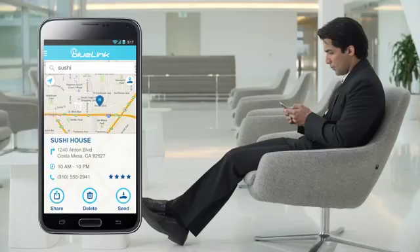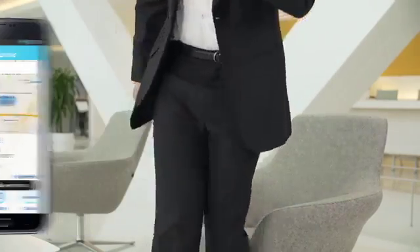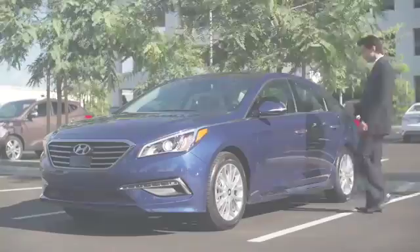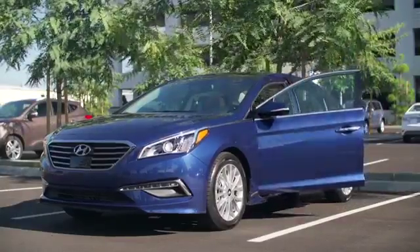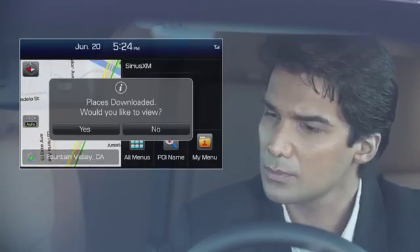Now, here's the cool part. With the touch of a button, you can send your destination directly to your Hyundai. As soon as you hop in your car, the location and directions are waiting for you and ready to go when you are. You can almost smell the wasabi from here.